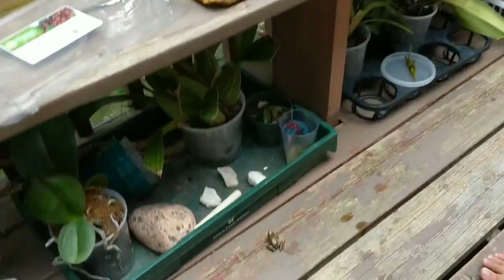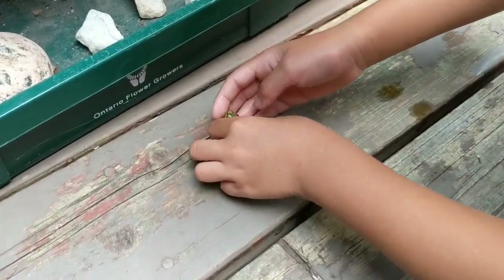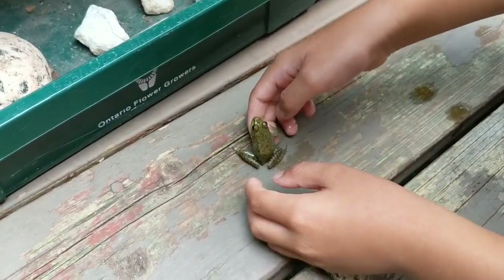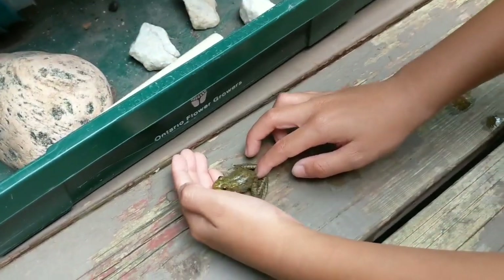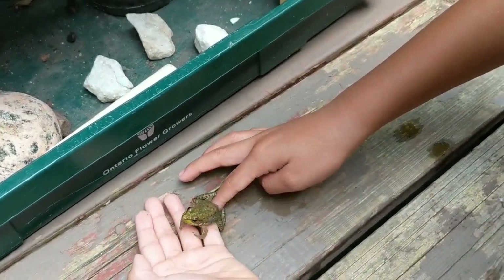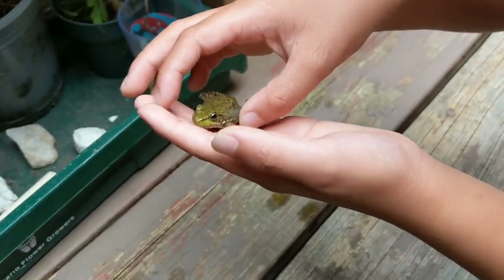Look at his eyes though — look at his eyes. He's very comfortable. He looks like he's happy. This is a frog I found at the pond.